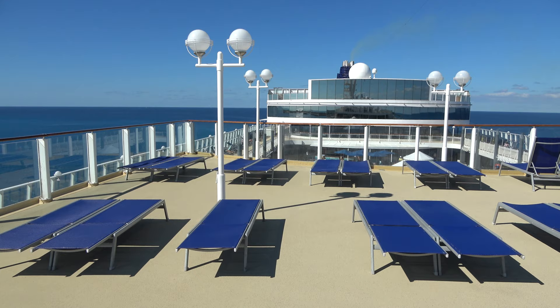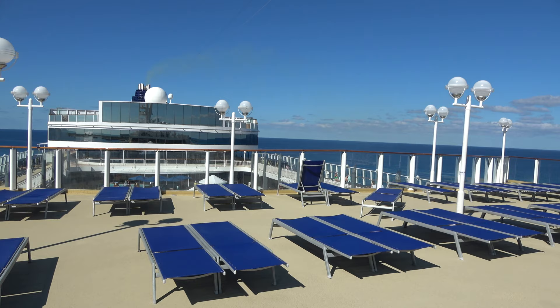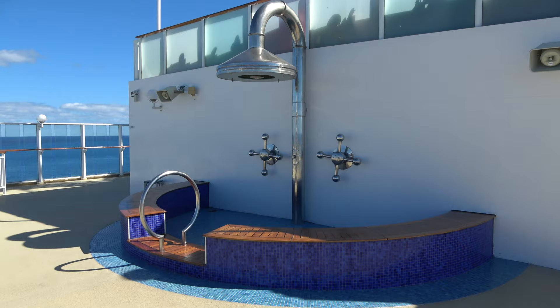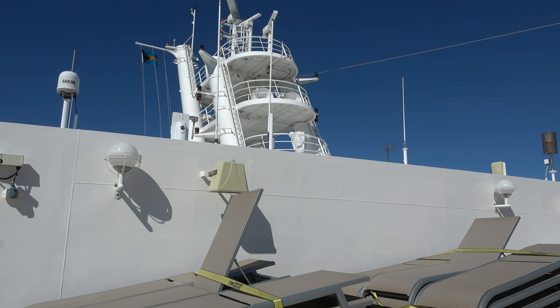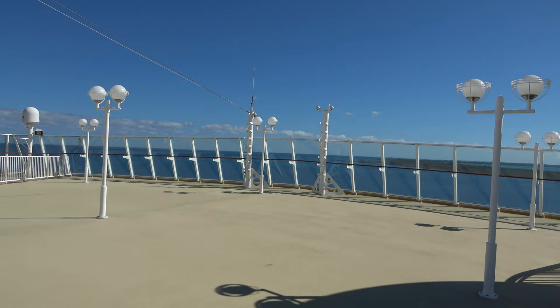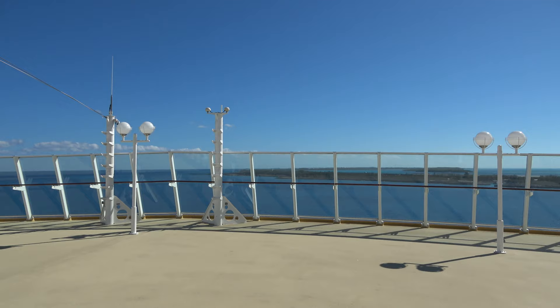On deck 14 at the top of the ship you'll find the sun deck area — definitely a good spot if you want some peace and quiet. It's also home to a giant comedy shower, which is different. Up here on deck 14, being on the top and front of the ship, this is a really, really great spot to watch you sail into a port.